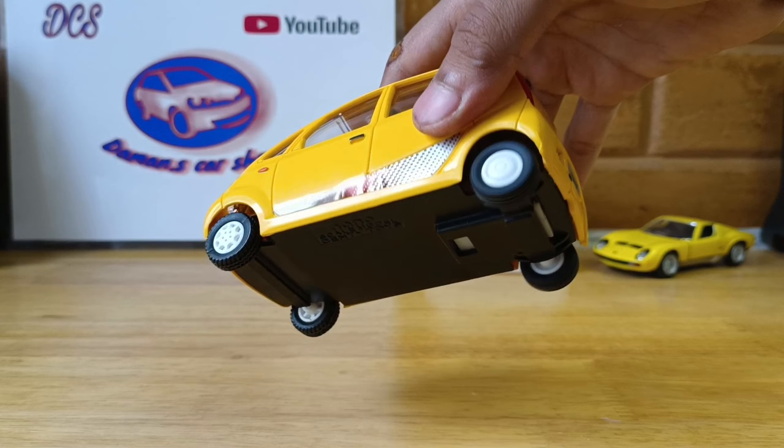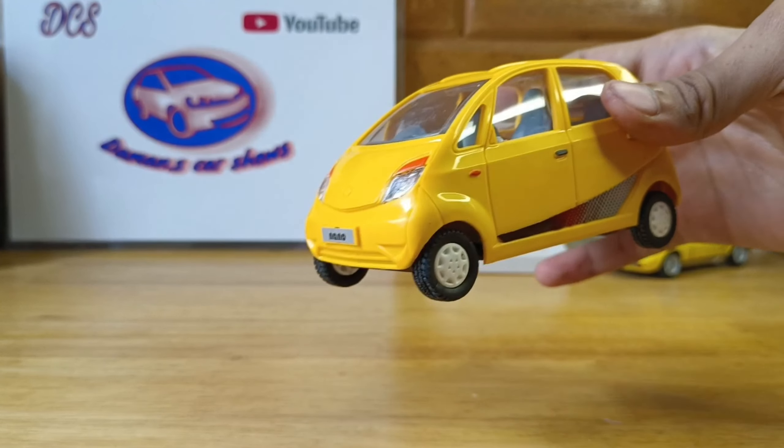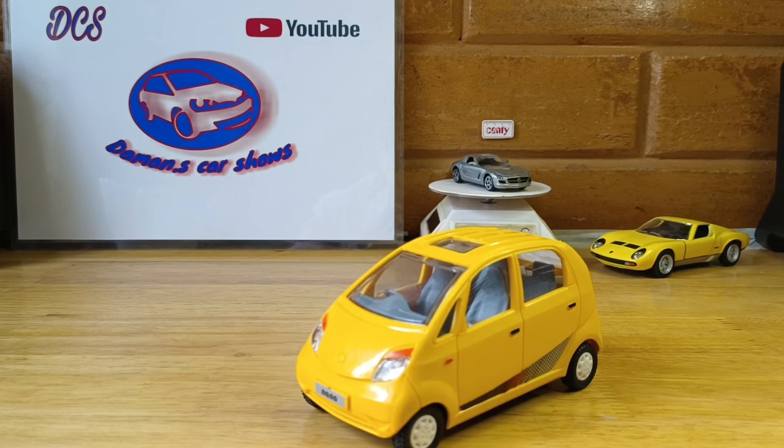Pretty nice and fast because it's light. Alright, now for the specs of the Nano.